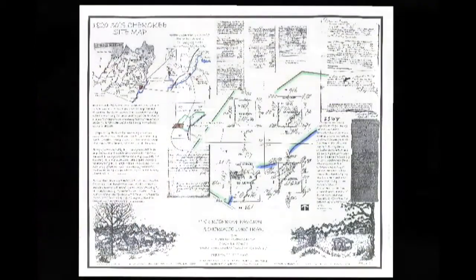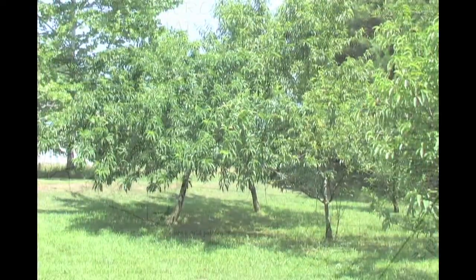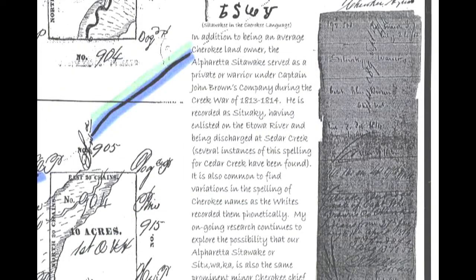We know our Sidiwaki was a farmer and a veteran of the Creek War in 1814. In 1836, Cherokee land and valuation assessments show his land and improvements totaled $149.50, which included three peach trees. One of the original signers of the Cherokee Constitution was also named Sidiwaki, who later became an attachment leader during the Trail of Tears. I'm interested in finding out if they are one and the same, which would make the site even more special.